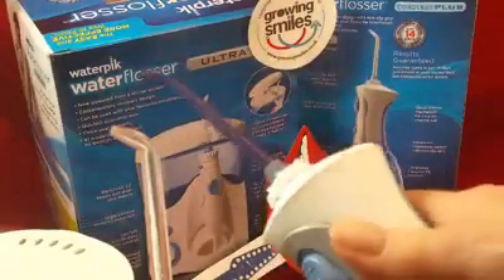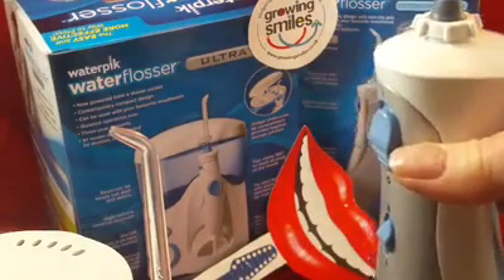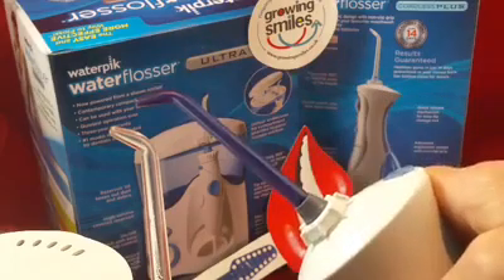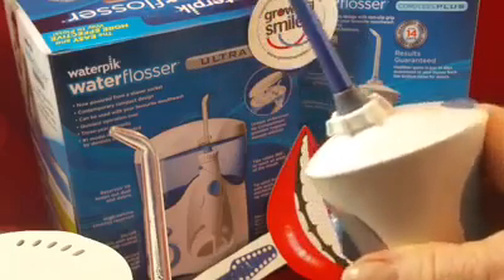The National Smile Month product of the day with Growing Smiles is the Waterpik Water Flosser. I'm showing you two variations of the Waterpik Water Flosser here, and you'll be able to find more details on the website. Like everything else we've been doing, we're going to look at the who, what, where, when, and why.